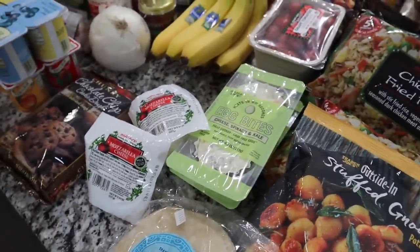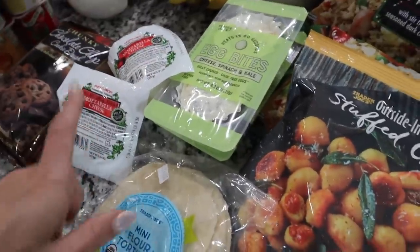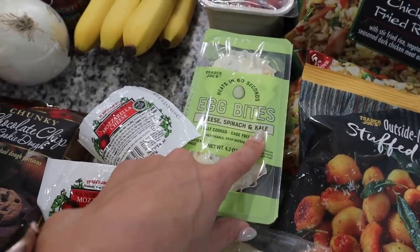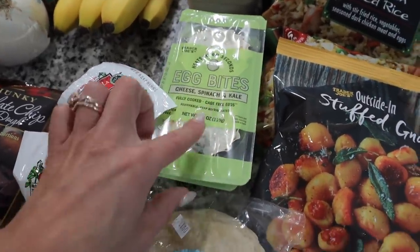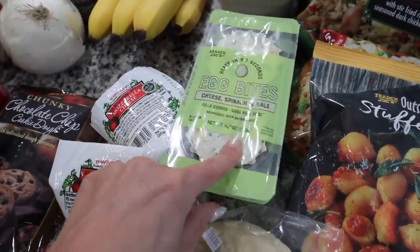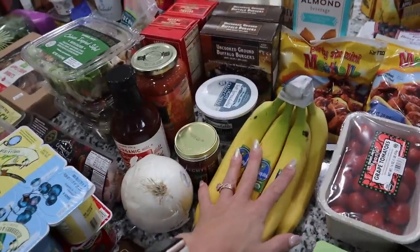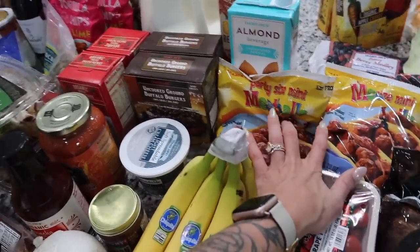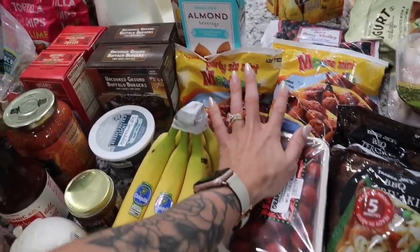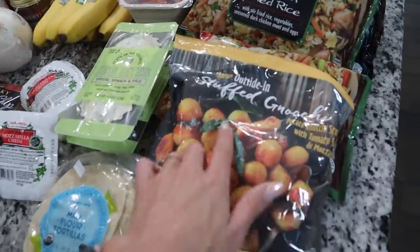I love the egg bites from Starbucks but have been getting them almost every morning and it adds up. I saw that Trader Joe's has their own egg bites — cheese, spinach and kale — and they heat in 60 seconds, so I got two to try this week. I like to put a little hot sauce on them. Got some bananas, and I picked up two party-size bags of mini meatballs — I'm actually going to make some meatballs for Fletcher's birthday.